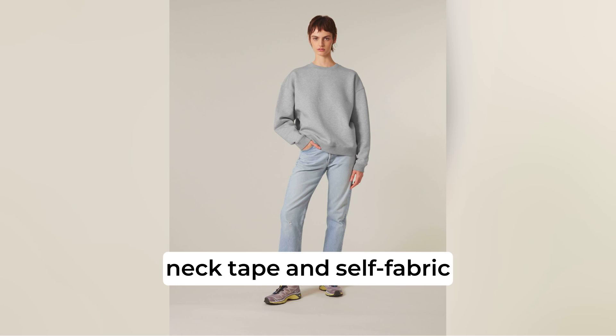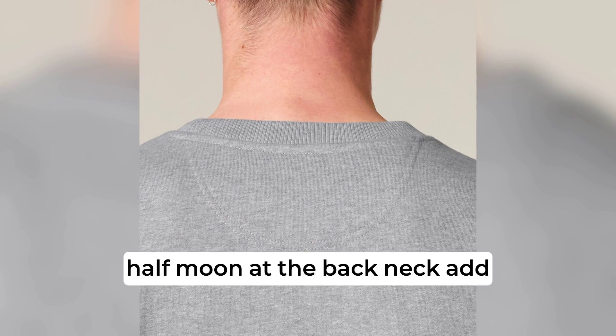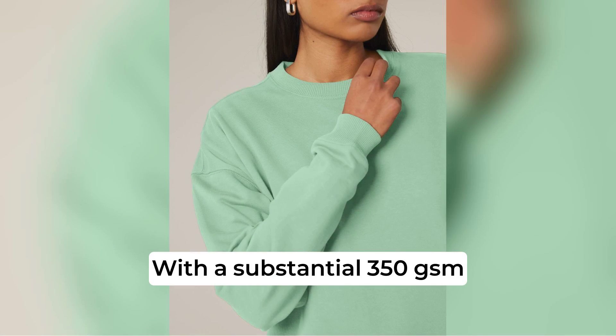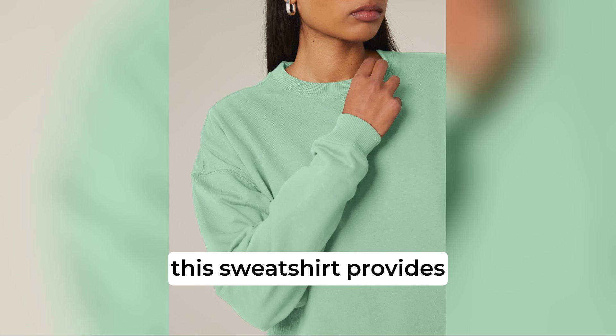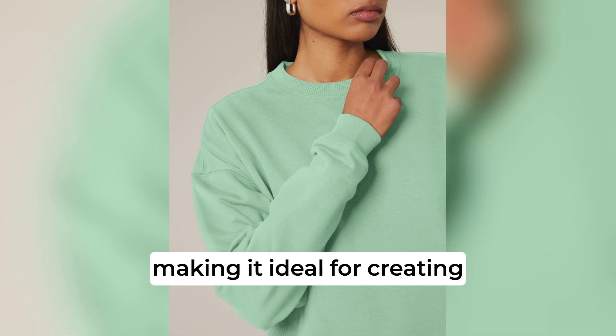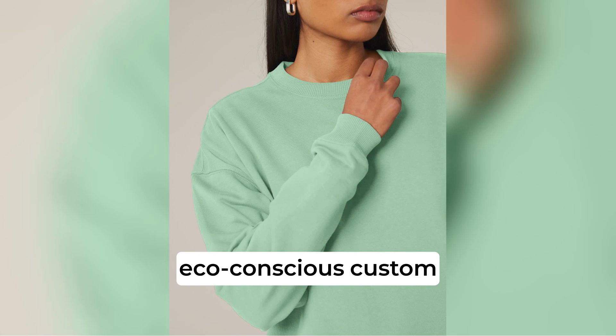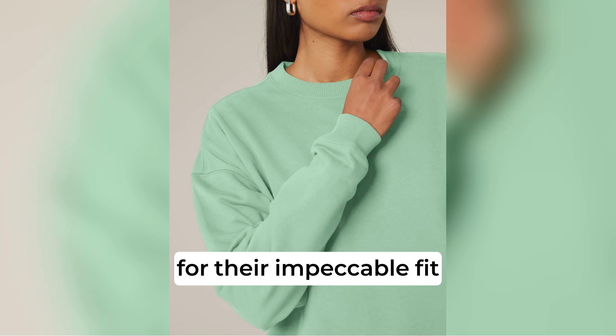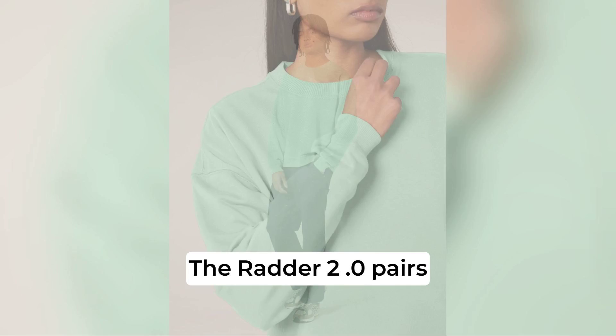The inside herringbone back neck tape and self-fabric half moon at the back neck add extra comfort and a polished look. With a substantial 350gsm fabric weight, this sweatshirt provides excellent printability, making it ideal for creating eco-conscious custom sweatshirts that stand out for their impeccable fit, finish and decoration.